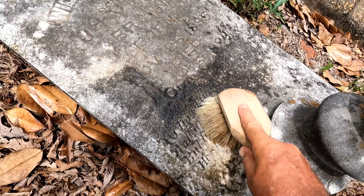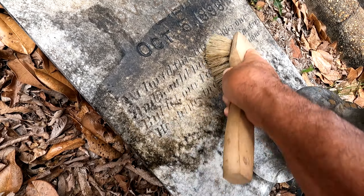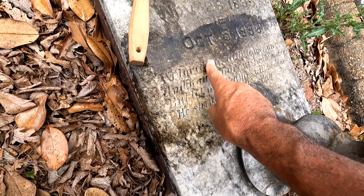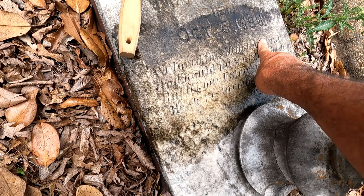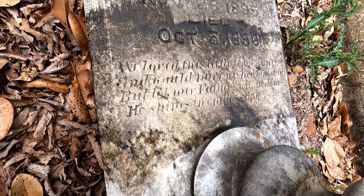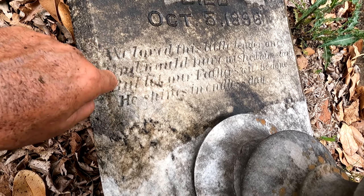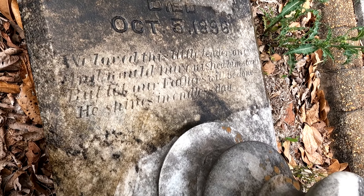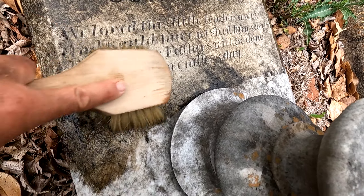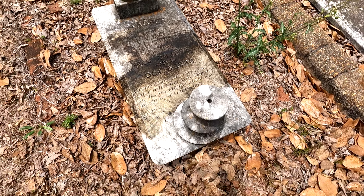Let me get my water and brush on this. 'We love this little tender one' — and then something I can't make out — 'our Father's will be done, he shines in endless day.' I've run out of water. William T., he rests in peace.